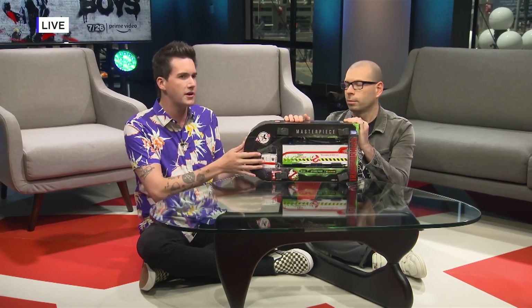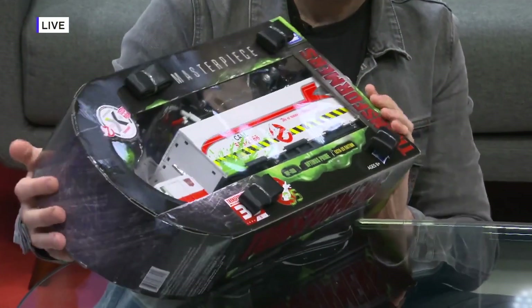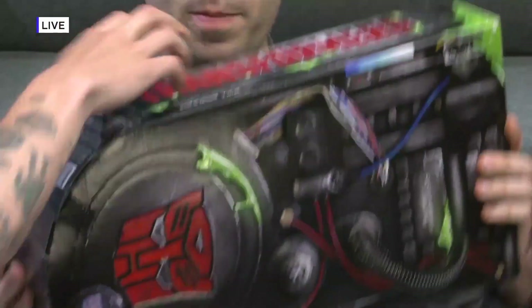So my co-host Brian Altano and I are going to tear open some brand new Transformers — technically one brand new Transformer — and we're going to play with it right now. This is a brand new Comic-Con exclusive. It actually doubles as a backpack.